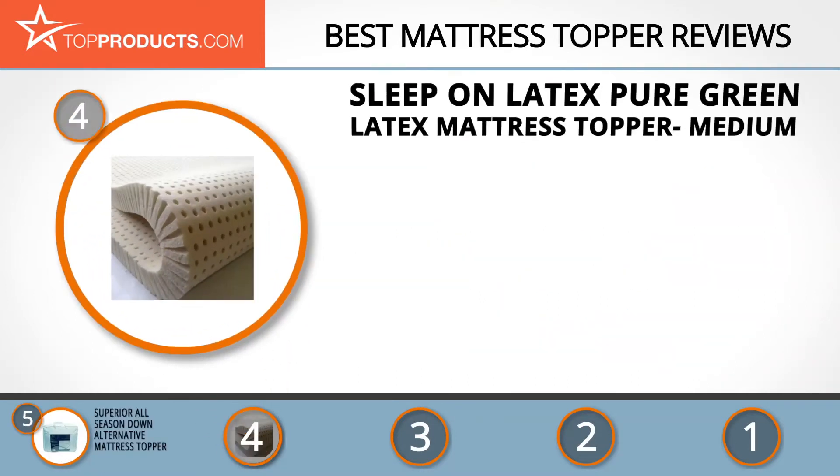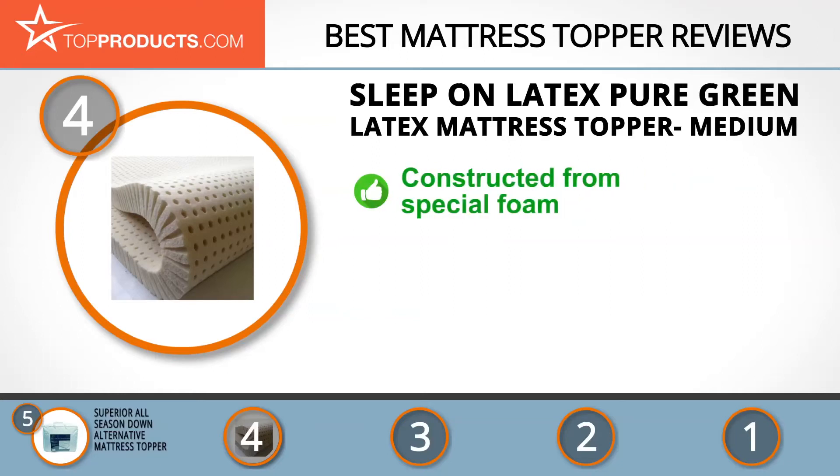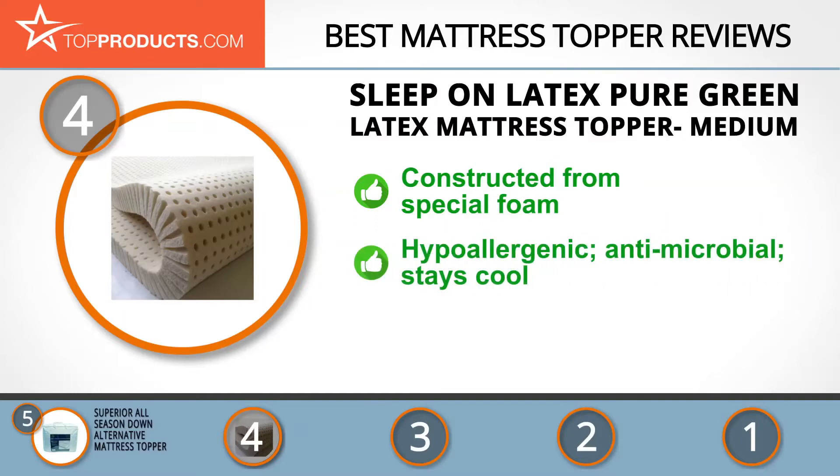At number four is the Sleep on Latex Pure Green Latex Mattress Topper Medium. Sleep on Latex was only founded in 2013 but is now the largest US retailer of latex mattress products. The Pure Green Latex Mattress Topper is made from Sleep on Latex's special foam, which comes from Sri Lankan rubber trees.